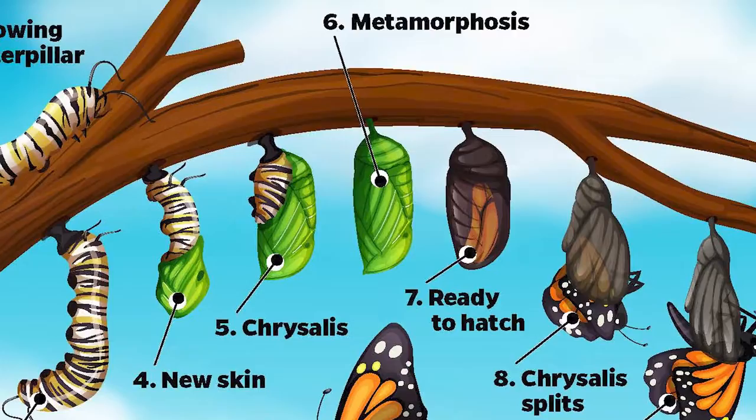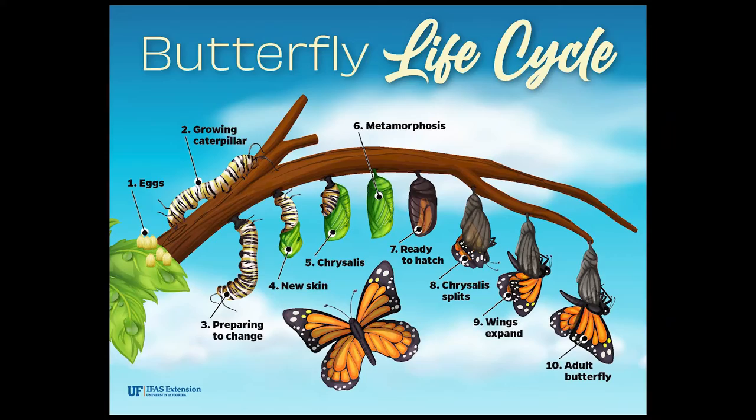Once they've had their fill, they are going to turn into a chrysalis and then metamorphosize, and then the butterfly hatches. You won't see them do that on the plant, but maybe nearby on a fence or something. So it's good to keep in mind that if you have milkweed, you actually want to see these holes — that's a good thing.